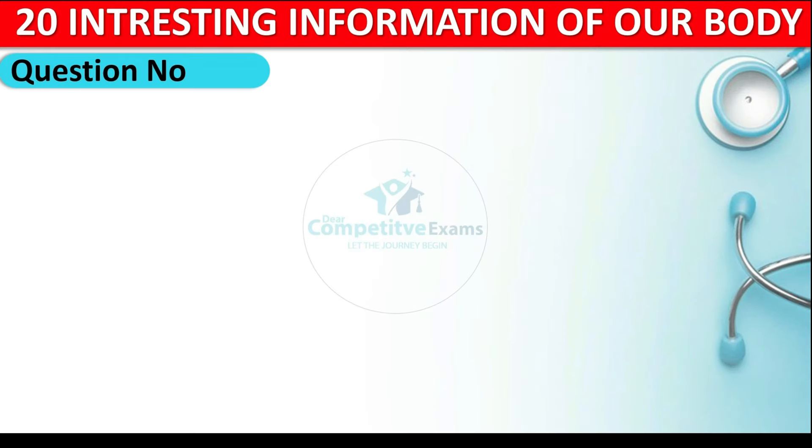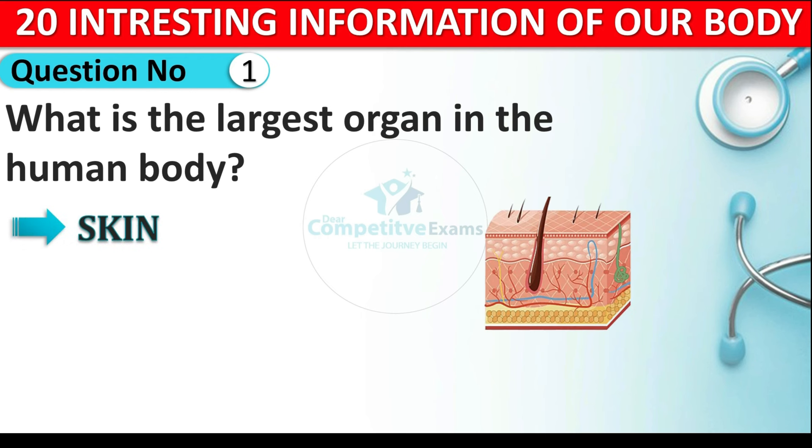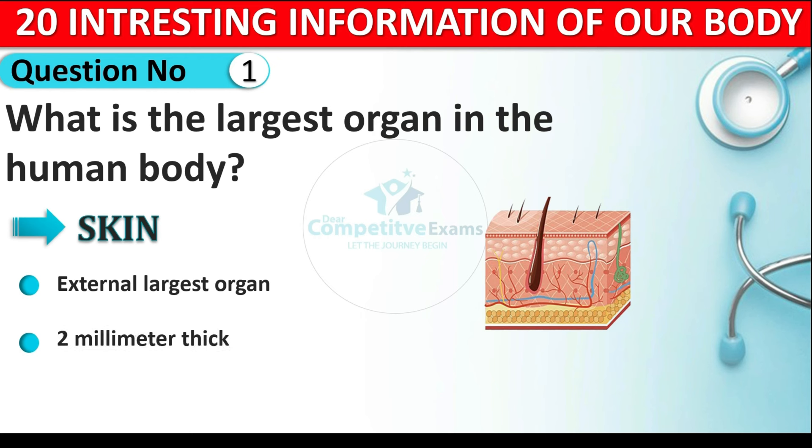Question number one: what is the largest organ in the human body? The answer is skin. The skin is the largest external organ of the human body. It is two millimeters thick and it weighs around 16 percent of our body weight. So the skin is the largest organ of our body.